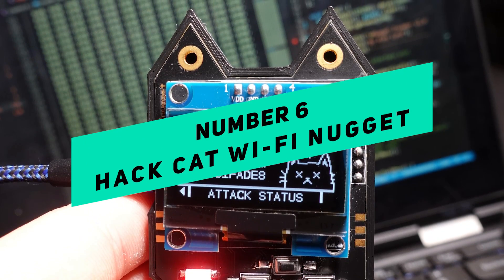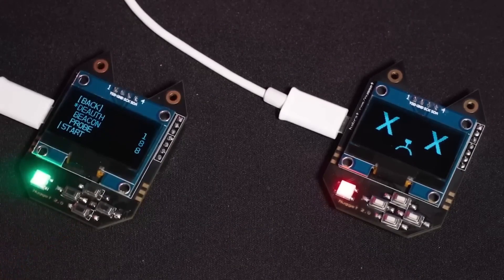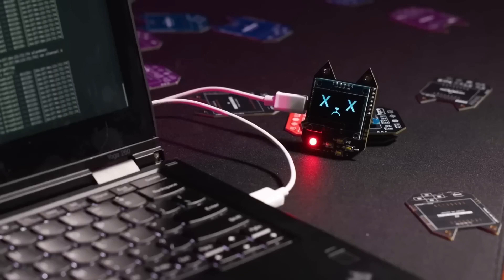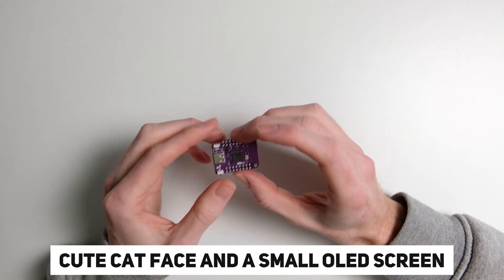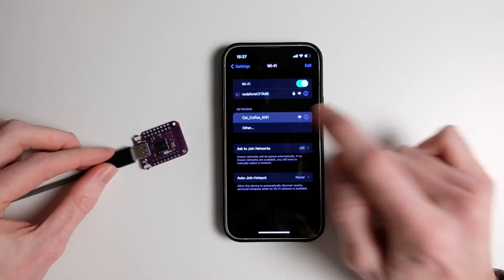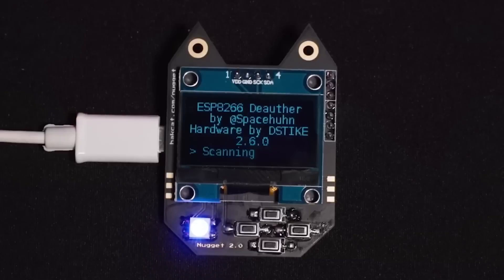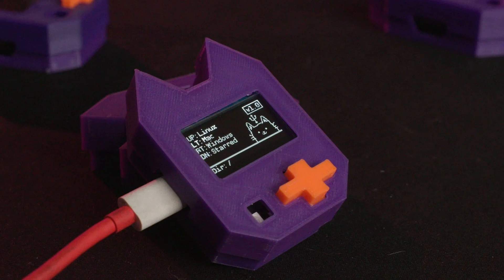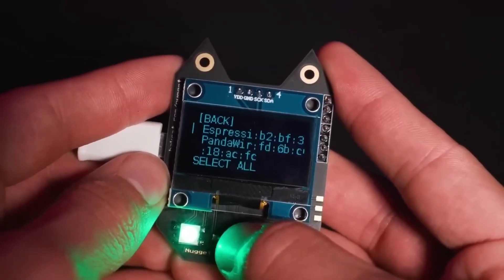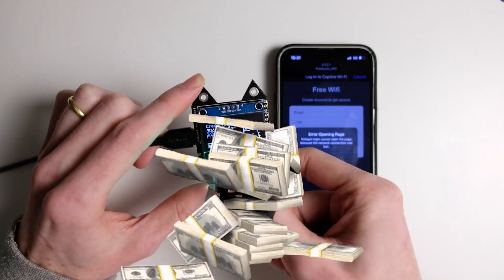Number 6: Hack Cat Wi-Fi Nugget. The Hack Cat Wi-Fi Nugget is a unique gadget made to make learning how to hack Wi-Fi easier. It features a cute cat face and a small OLED screen. Even though it looks like a toy, this device can disrupt Wi-Fi networks by sending specific commands that change how network client devices authenticate. It's important to remember how critical it is to keep Wi-Fi networks safe. The Hack Cat Wi-Fi Nugget costs about $100.